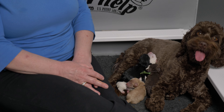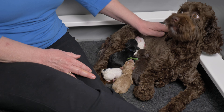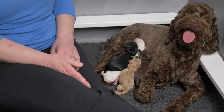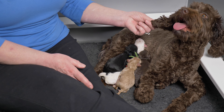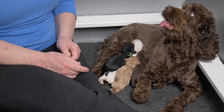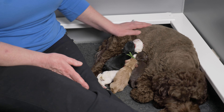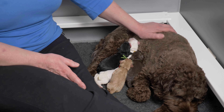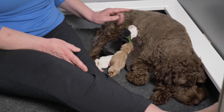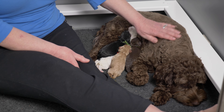We're going to start with the story of the delivery because that really is the big story for this litter. One of the things we told everybody on the reservation list was it's going to be a surprise as to what color the puppies are because we were expecting a rainbow litter — every color and every pattern available. And as you can see, we do have pretty much every single color in the rainbow here.